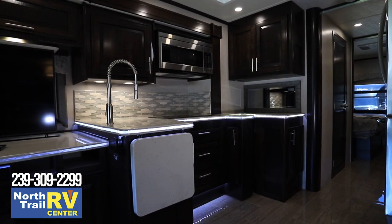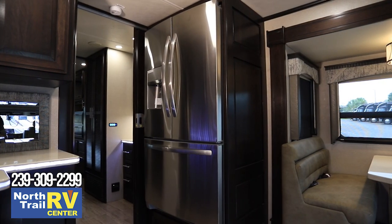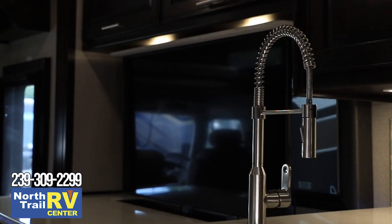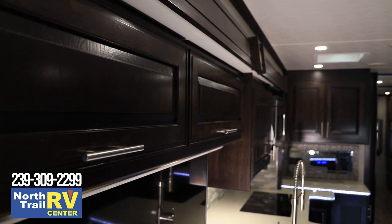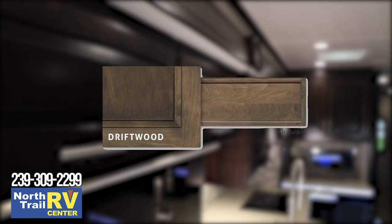The large kitchen in the 2021 Dynaquest XL features a full-size 22-cubic-foot residential refrigerator with ice maker, induction range with induction pad set, convection microwave oven, double bowl stainless steel sink, solid surface countertops with LED edge lighting, and a hand-laid tile backsplash. All drawers are full extension and soft closing. Cabinet color choices include Driftwood and Caramel.